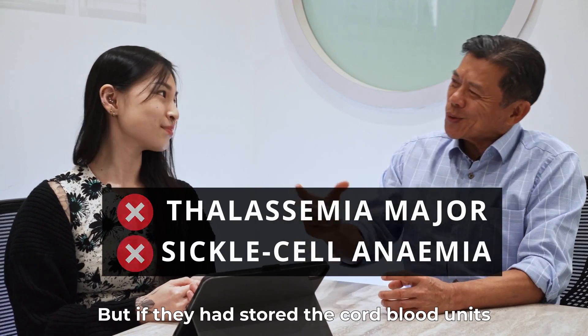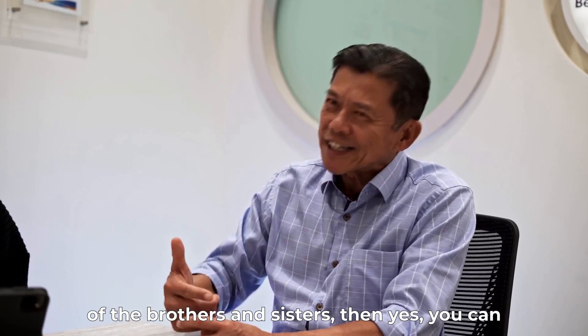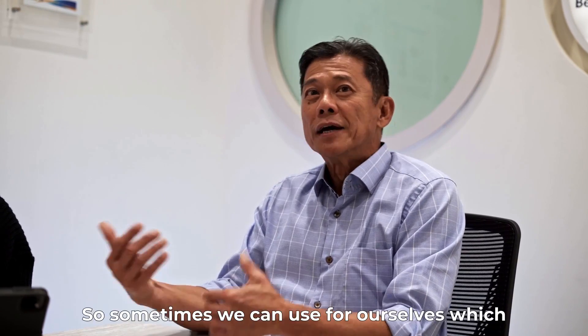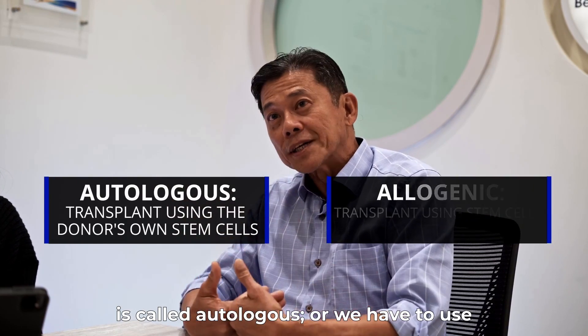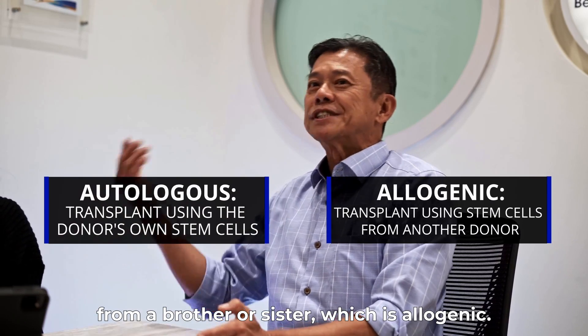But if they have stored the cord blood units of the brothers and sisters, then yes, you can use the cord blood of the brothers and sisters. So sometimes we can use it for ourselves, which is called autologous, or we have to use it from a brother or sister, which is allogeneic.